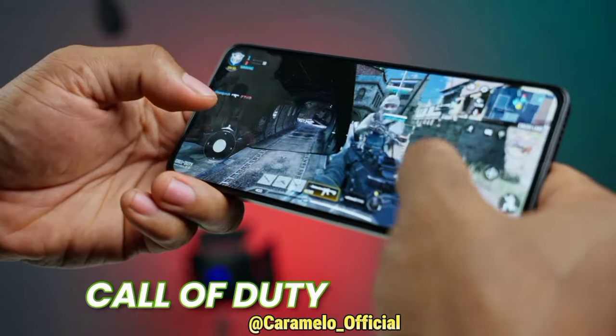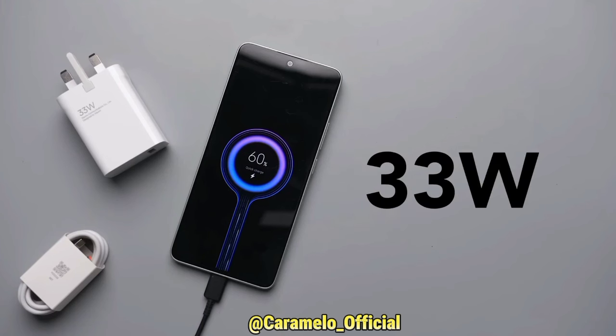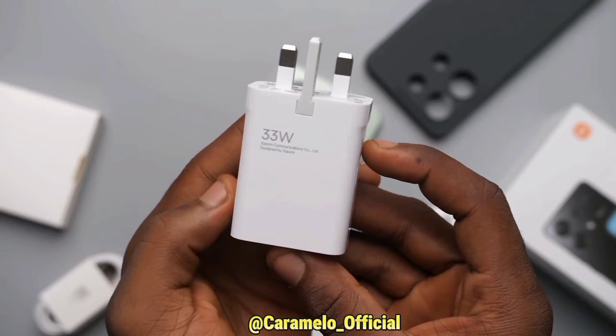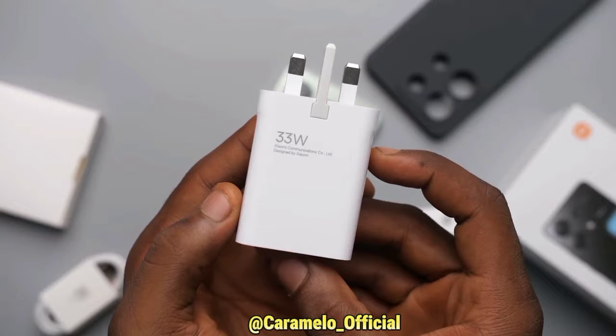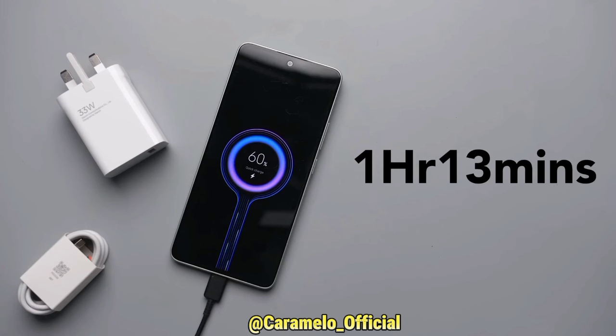Call of Duty — I could play at higher graphics quality and medium frame rate with this smartphone. Another aspect where the Redmi Note 13 impresses me is the 33W fast charger that comes inside the box, which charges the device from 0% to 100% in about 1 hour and 13 minutes.